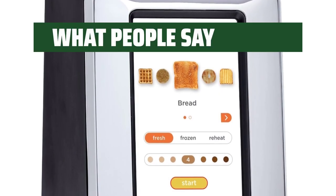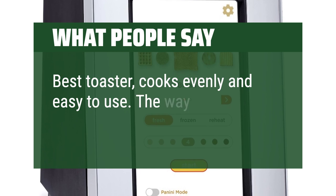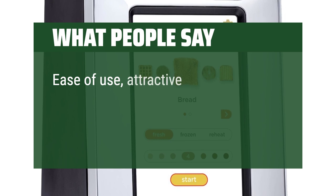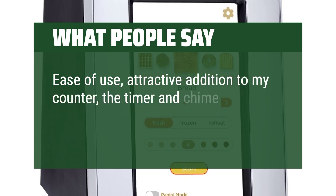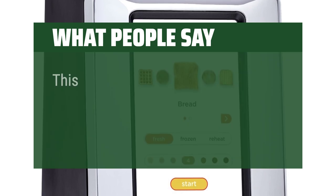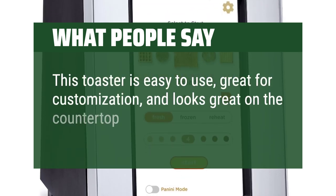What people say: Best toaster — cooks evenly and easy to use. The way it cooks English muffins is the best. Ease of use, attractive addition to my counter; the timer and chime when the function is complete makes it unique. This toaster is easy to use, great for customization, and looks great on the countertop.